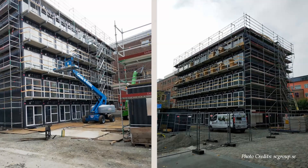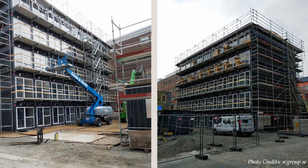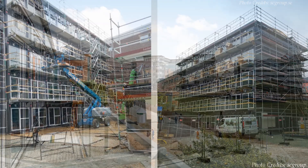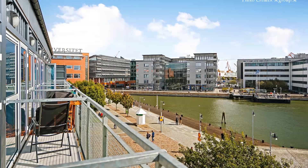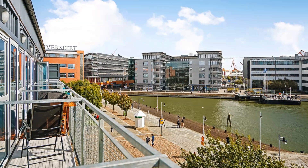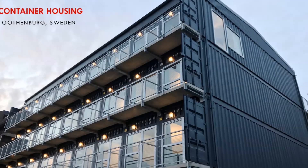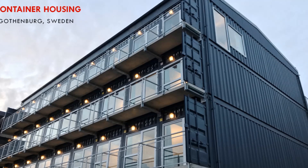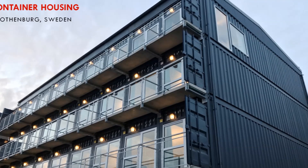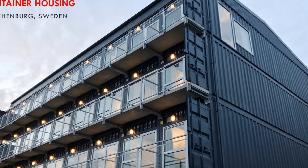Shipping containers can be used as alternative building blocks for affordable student housing to bridge the acute shortage of student accommodation in many institutions of higher learning. In this video, we bring to you a shipping container student accommodation project by Novady Commodula, built in Gothenburg, Sweden.